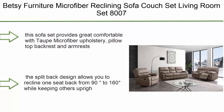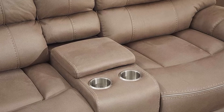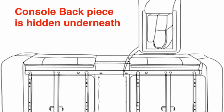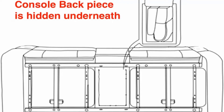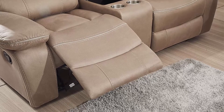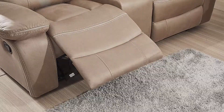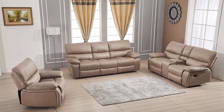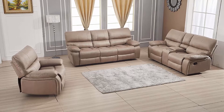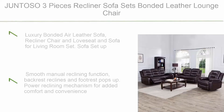Top 7: Betsy Furniture microfiber reclining sofa couch set, living room set 8007. This sofa set provides great comfort with top microfiber upholstery, pillow top backrest and armrests, and pocket coil spring seat cushion covered with premium foam. Features heat-radiating design backrest. The split back design allows you to recline one seat back from 90 to 160 degrees while keeping others upright. The three-seat sofa has two reclining seats on both sides, with an elevating footrest for healthy blood flow.